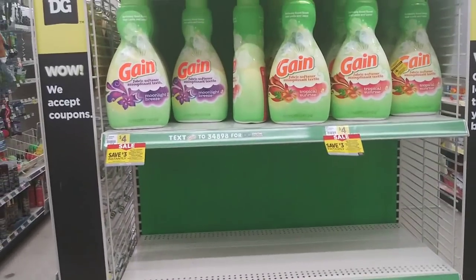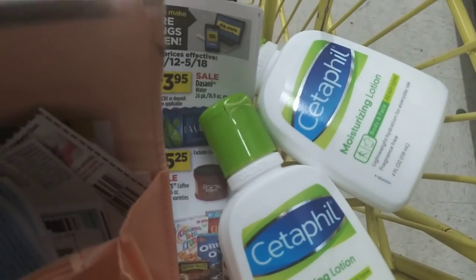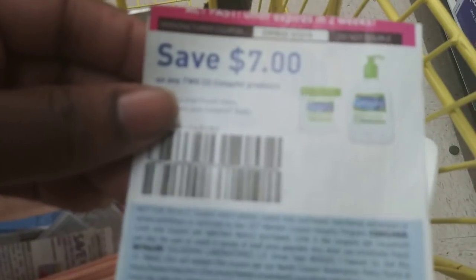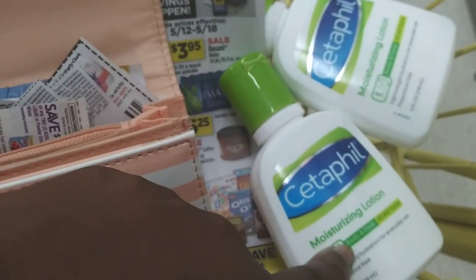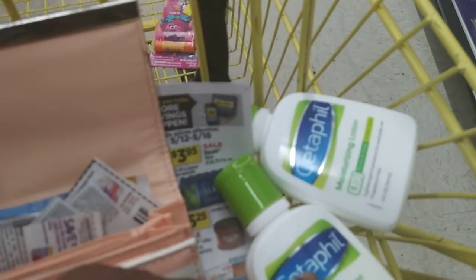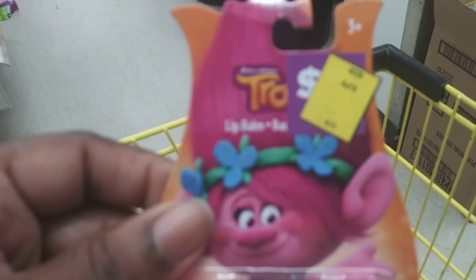Now I'll show you the deal I'm doing today with the Cedarfield — it's on sale and the sale ends today. I'm using this coupon for seven dollars off of two. They are four dollars each — definitely not trial size — so that's eight dollars. Seven dollars off two makes them a dollar fifty each. I also found a penny item in the clearance with a clearance sticker covering the price.